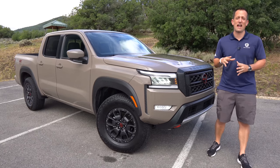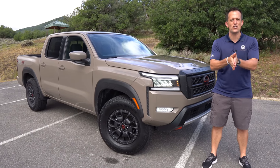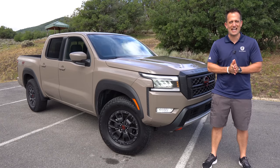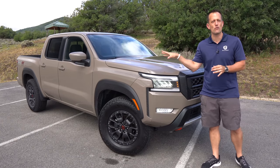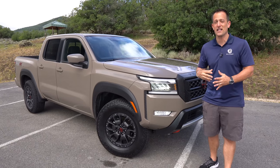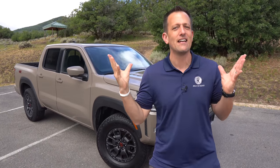Hey guys, what's up? It's Joe Rady from Rady's Rides. I'm here in Utah for a very special reason. It is the official national Nissan media event for the truck that I'm standing next to. This is the totally redesigned 2022 Nissan Frontier. Our particular one is the Pro 4X trim. But before we dive into this off-road capable mid-sized truck from Nissan, let's talk about what's going on here.